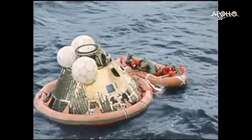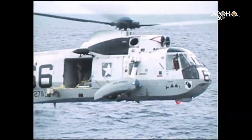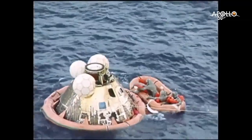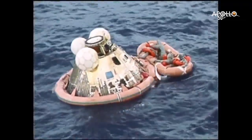Flight recovery, Roger — your last will be terminating the commentary. You can watch the board ship. Flight recovery, Roger.